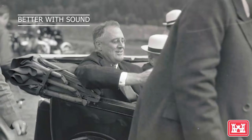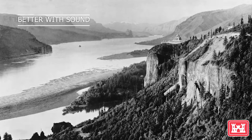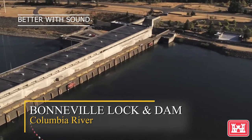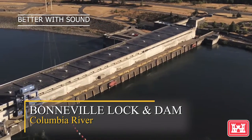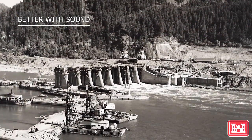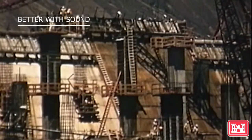Then in the 1930s, President Franklin D. Roosevelt and the nation tasked the Corps with harnessing the mighty Columbia River and its vast hydropower potential with 10 dams. The first of which was Bonneville Lock and Dam. Its construction marked the start of Portland District's Columbia River multi-purpose project, which includes the Dalles and John Day Lock and Dams.